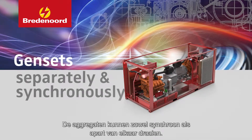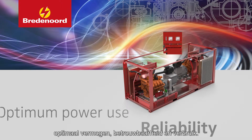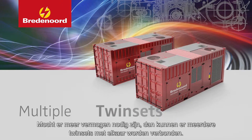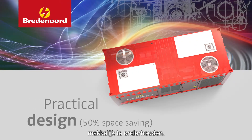The gensets can run both synchronously and separately. The integrated power management system ensures optimum power use, reliability and consumption. If more power is required, multiple Twinsets can be connected. Thanks to the practical design, the Twinset 500 is easy to maintain.